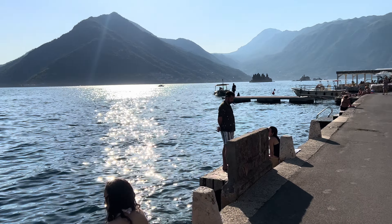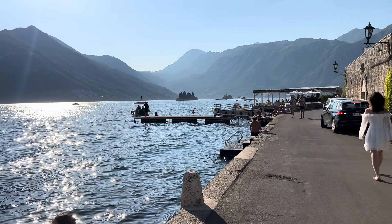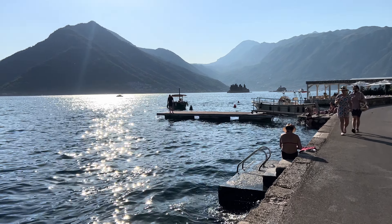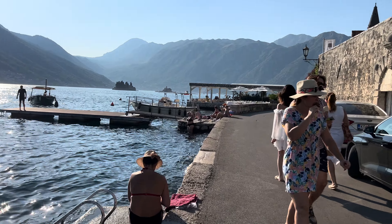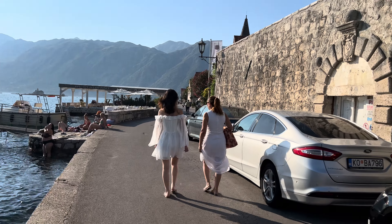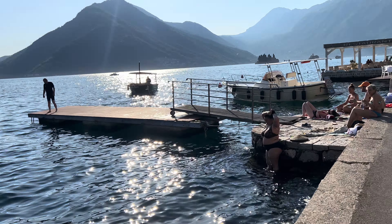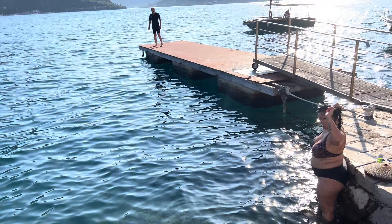Temperature is about 29-30 degrees. You can see in the distance the two churches on the islands — I think one of them is called the Lady of the Rocks; not sure what the other one is called. People just taking a swim from here and sunbathing. The sea is very clear, the water is very clear. It's really stunning.